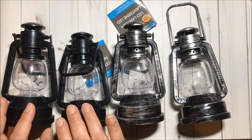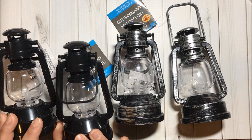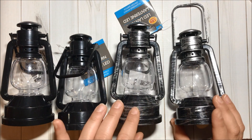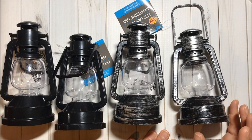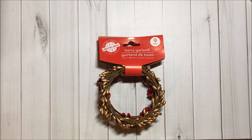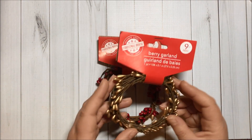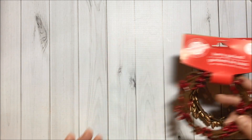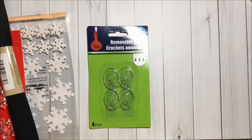I got these two lanterns in black and these two in a brushed silver and black color — super pretty. I also got two berry garlands: this one has golden berries and this one has red berries.